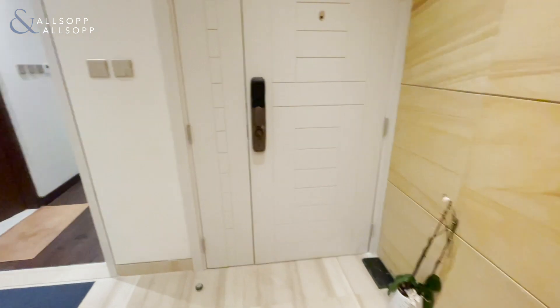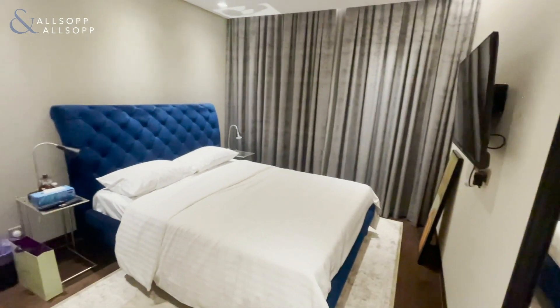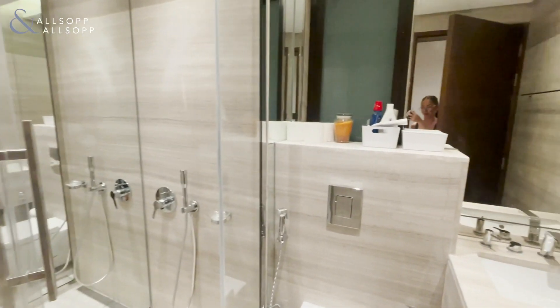The fifth bedroom is found on the ground floor, again with its own en suite, so it can be utilised as a guest bedroom. It also features a walk-in shower.